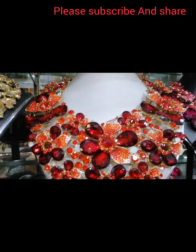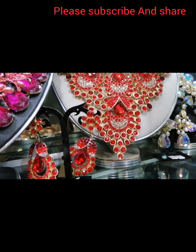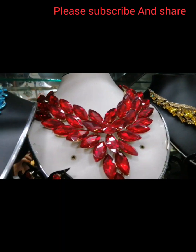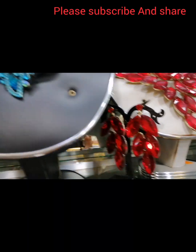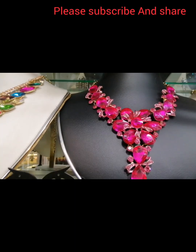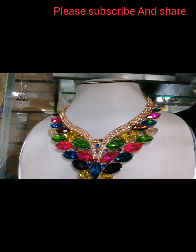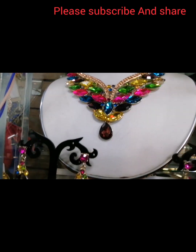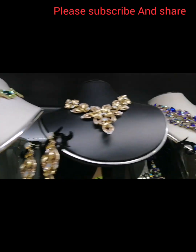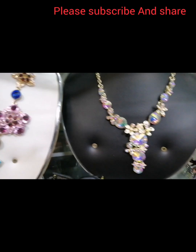The price ranges from 2,000 to 5,000. This is the Hong Kong Fashion Zone.